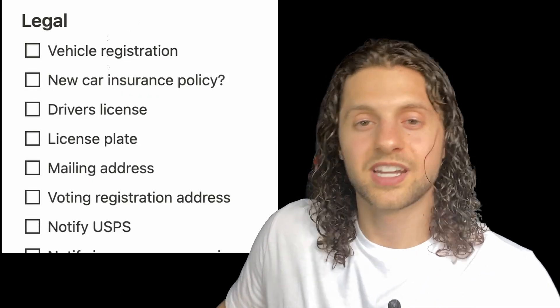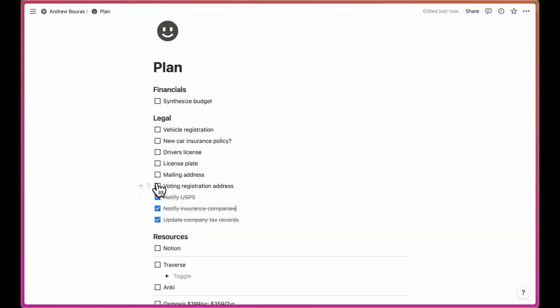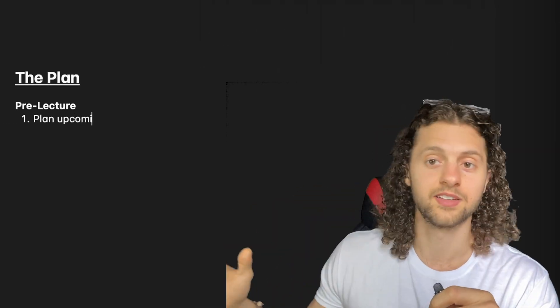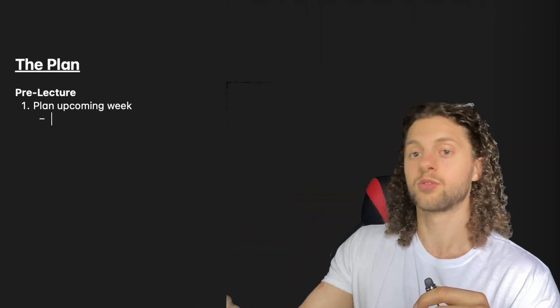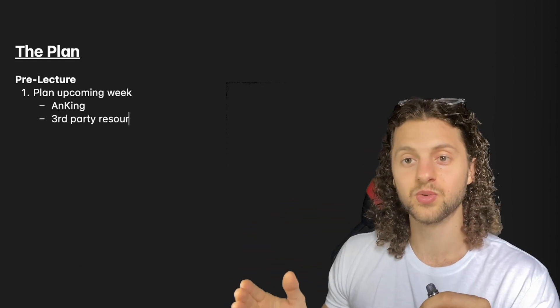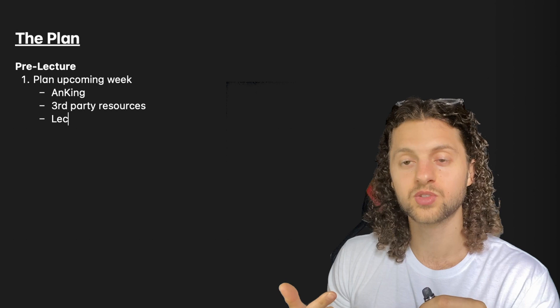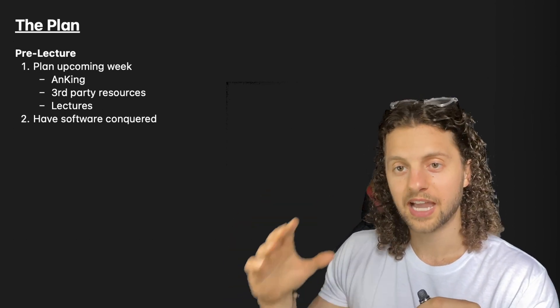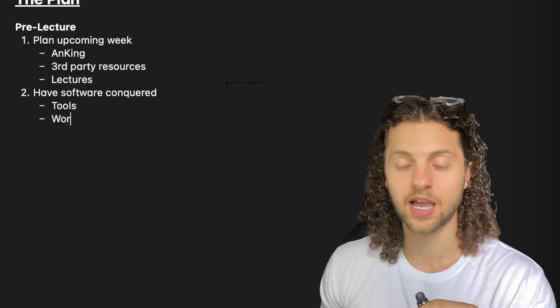ChatGPT has also helped clear the path forward for getting set up to move into a new state. Here's a list of to-do items that should be applicable for us all, regardless of the exact situation. To wrap up: we are going to be identifying what information we'll be thrown at in the week coming up, siphoning that into Anki cards, third-party resources, and lecture materials, with all our software tools at our disposal and a clear workflow ready when the time comes.